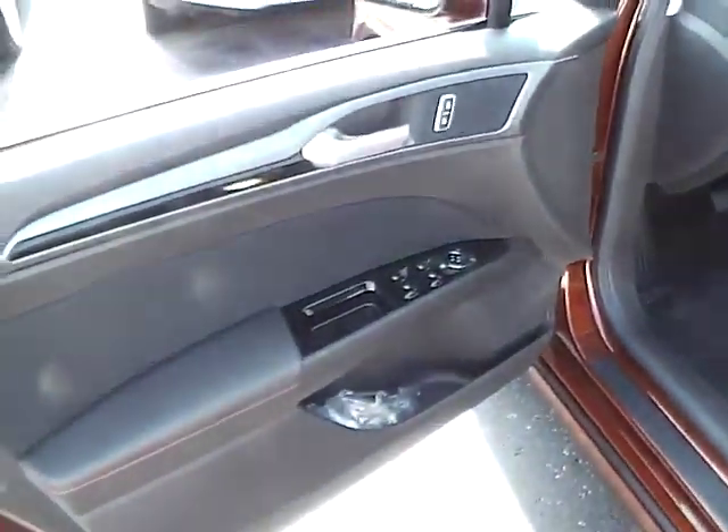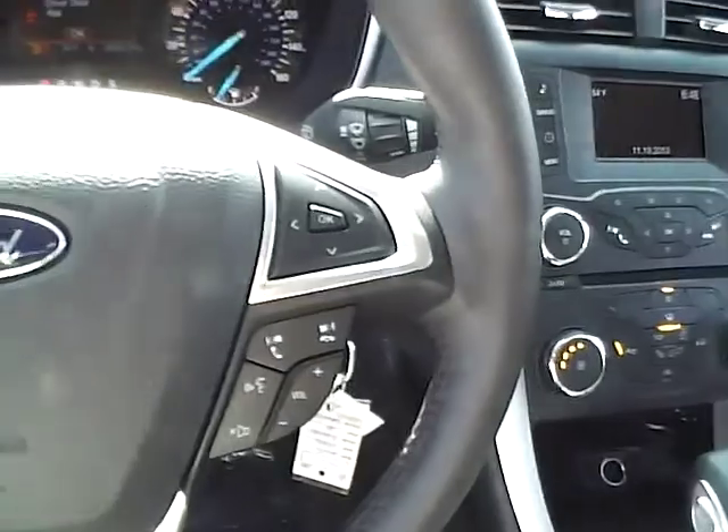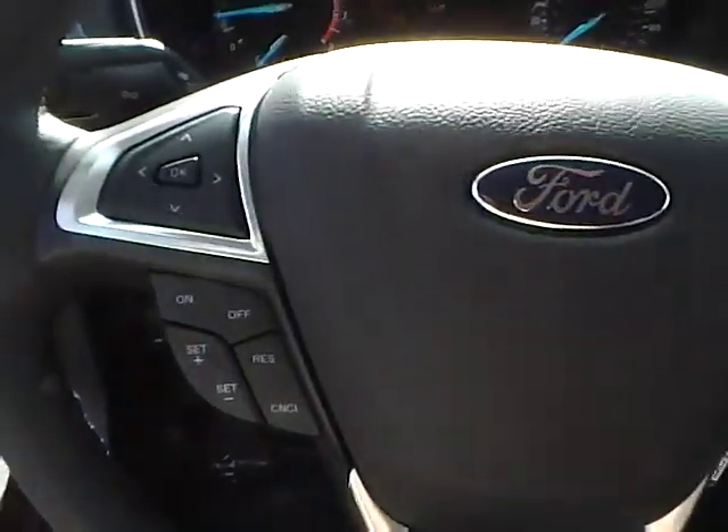Power locks, windows, and heated mirrors, power driver seat, contrast red stitching, leather wrapped steering wheel with audio, menu, and cruise controls.